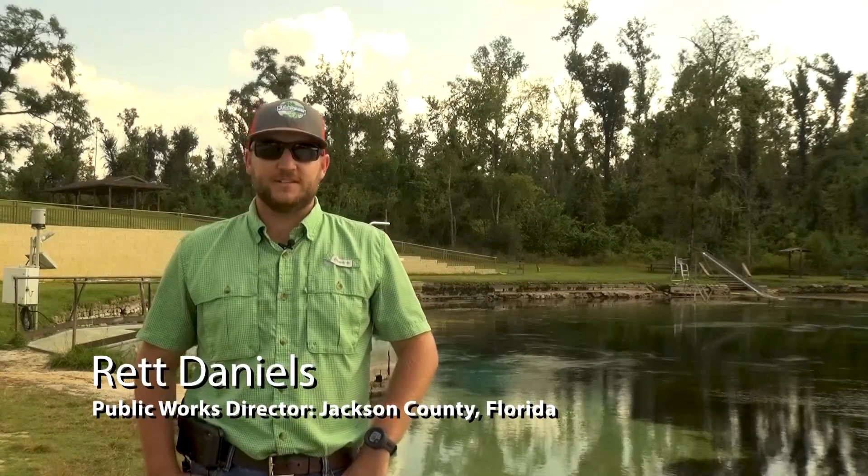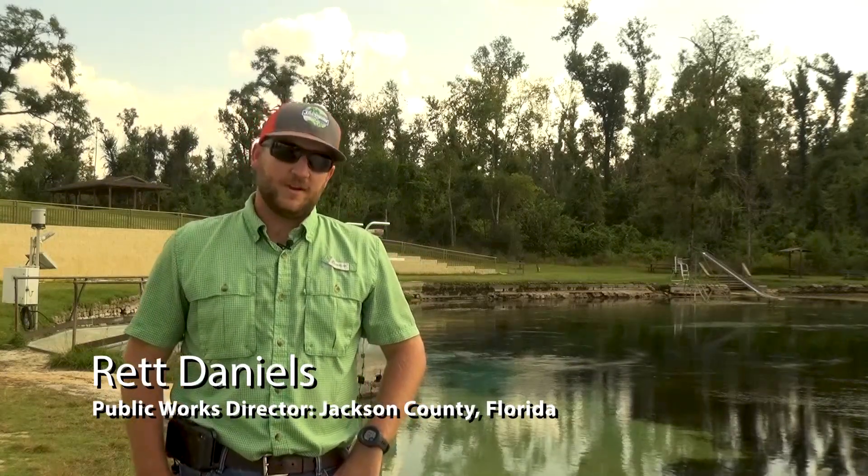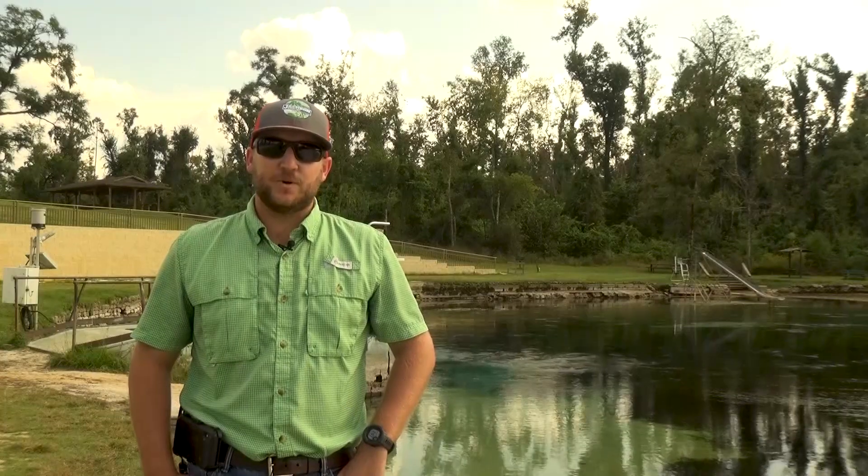I'm Rhett Daniels. I'm the Public Works Director for Jackson County Board of County Commissioners, and right now we're standing on the banks of Jackson Blue Spring on Merrick's Mill Pond.